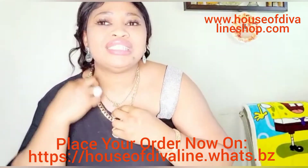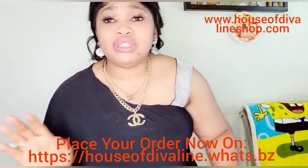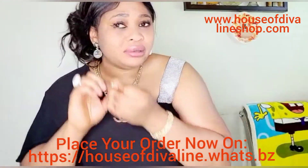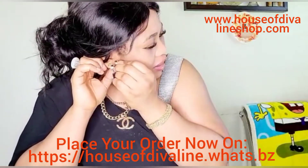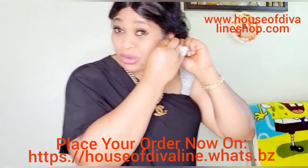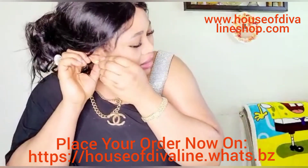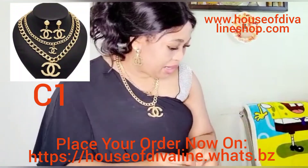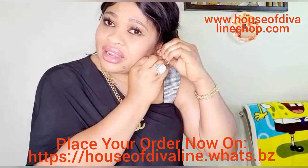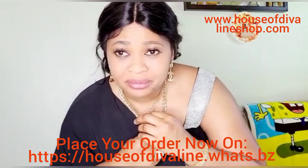Wow, this is super cute! When you have this on, it looks like you're wearing two necklaces but it's just one necklace. I got earrings too. They are so easy to slide in and also slide off — super super cute!